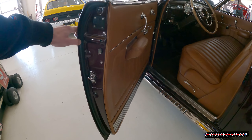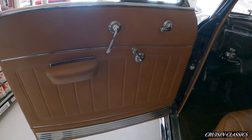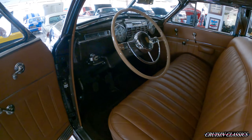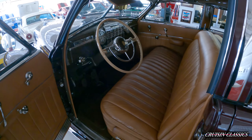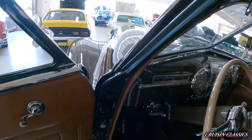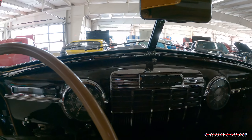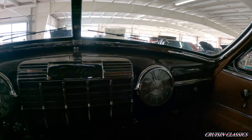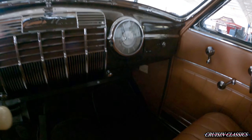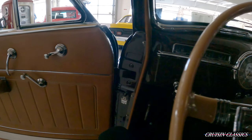The door jams are just in really good shape, as to be expected. Door panels, seats — seriously guys, this car, when you see it in person, if you buy this car overseas or wherever you are, you will not be disappointed when it arrives. I do apologize for the lighting in here — if you want to see better pictures of the inside, underneath, whatever the case may be, be sure to go to our website, cruisingclassicsinc.com.